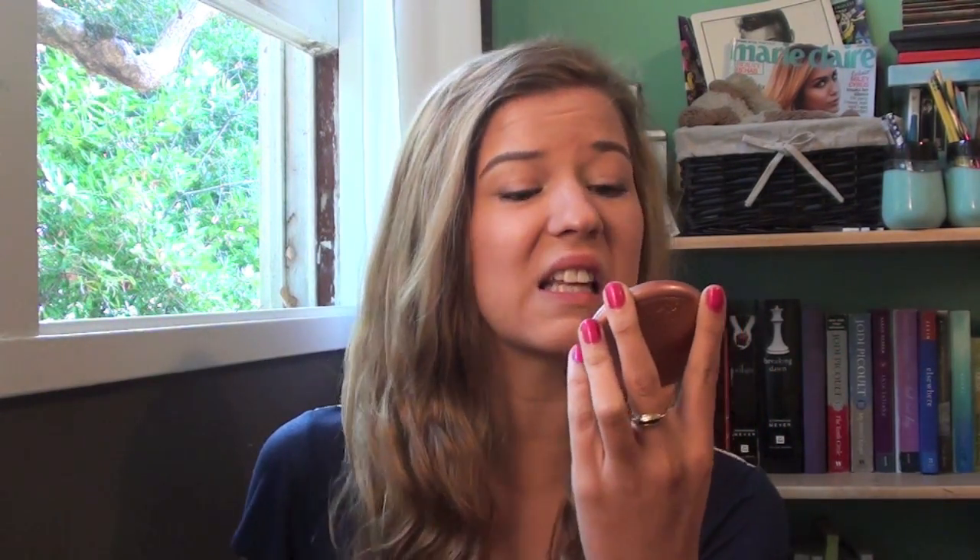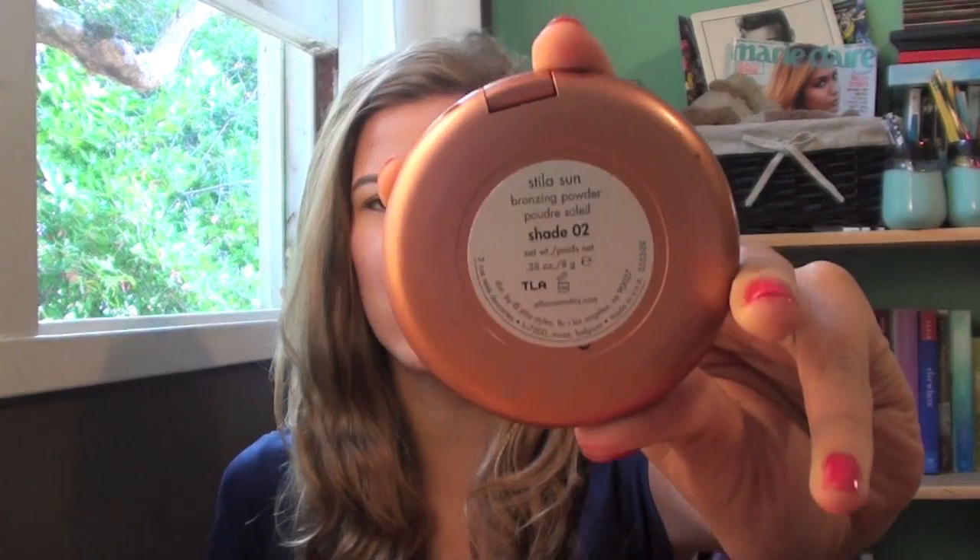Going along with face products, I also have my Stila Bronzer — it's the Stila Sun in shade 2. This is the Sun, right here — in case you can't tell.